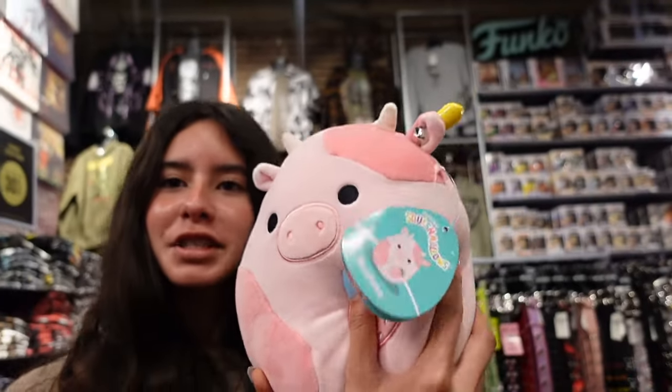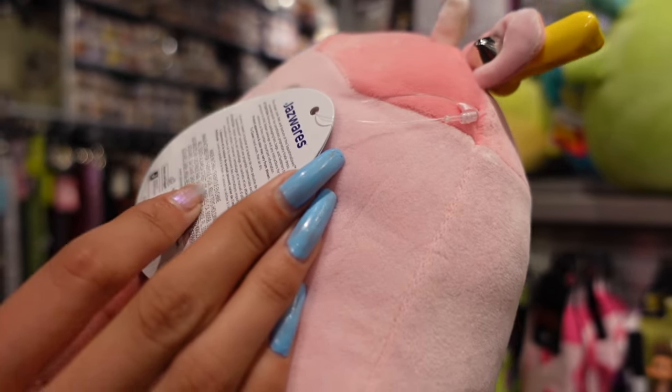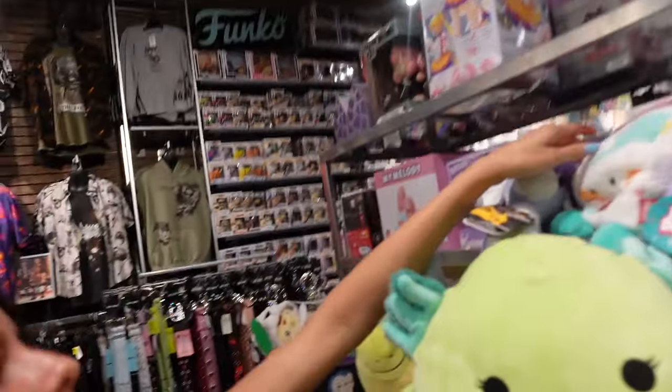We are now here at Hot Topic. I just walked in and I found only one left of the strawberry cow. This cow is $19.90. Luya, which is a rare moth. I wanted to show you this — it's not a squishmallow, but it's a new Milk Bum Bum, and it has a cloud right here.